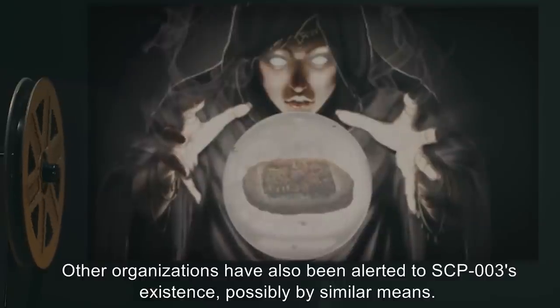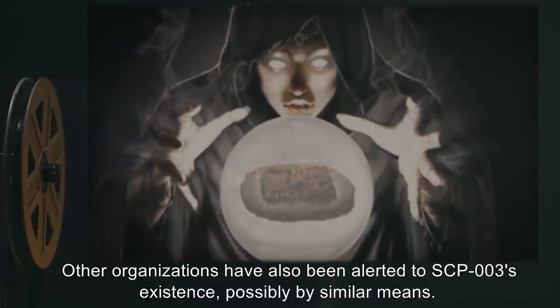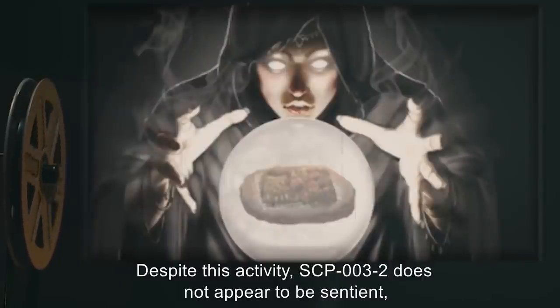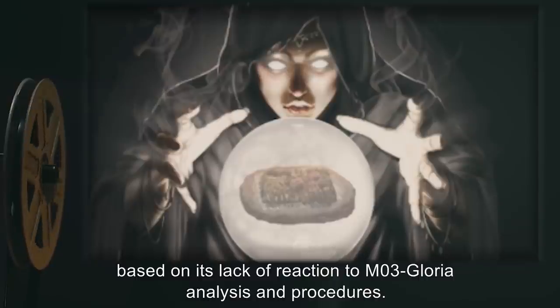Other organizations have also been alerted to SCP-003's existence, possibly by similar means. It appears possible that SRV-04-Beta was deliberately contacted by SCP-003-2. Despite this activity, SCP-003-2 does not appear to be sentient based on its lack of reaction to M03-Gloria analysis and procedures.